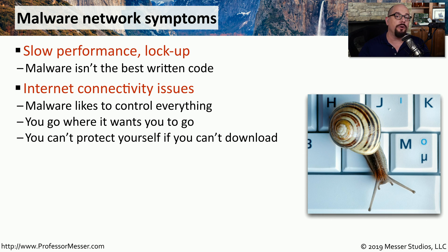It's not uncommon for malware to block you from downloading anti-malware software, thereby making sure that there's nothing that can remove it from the system it's on.